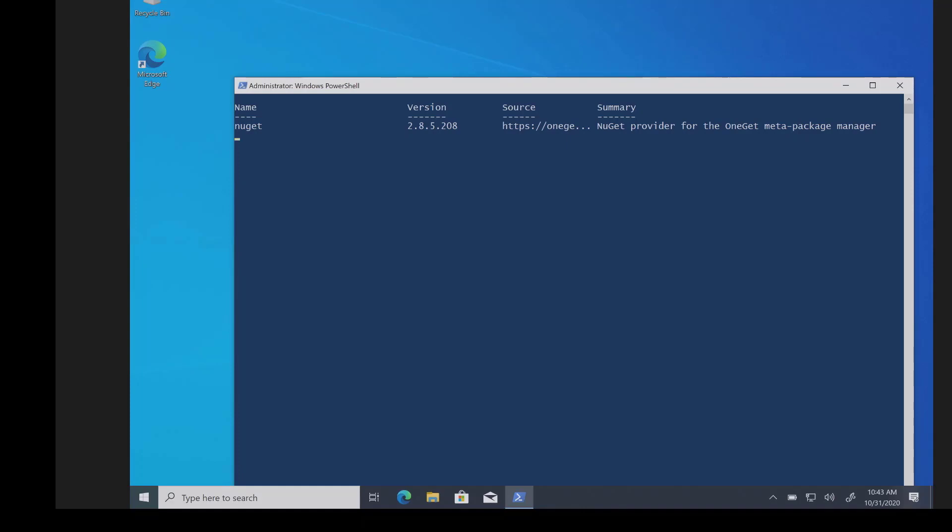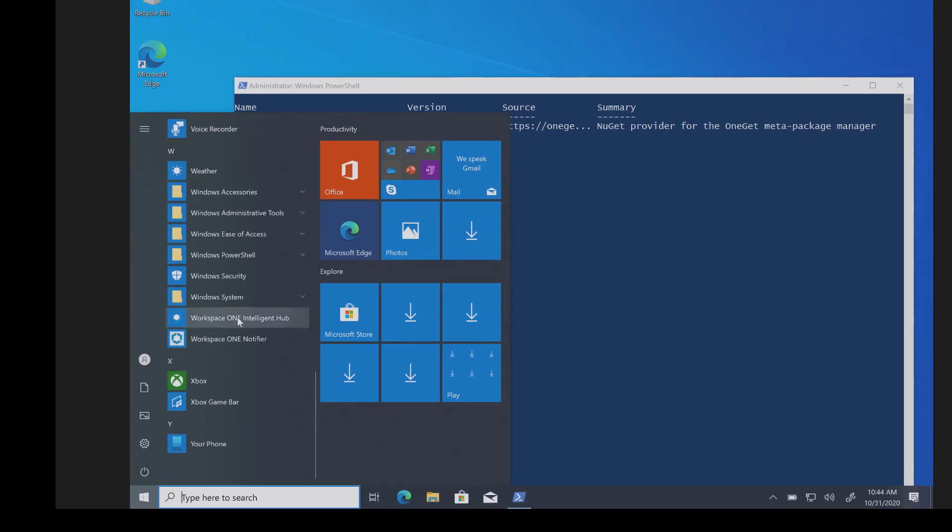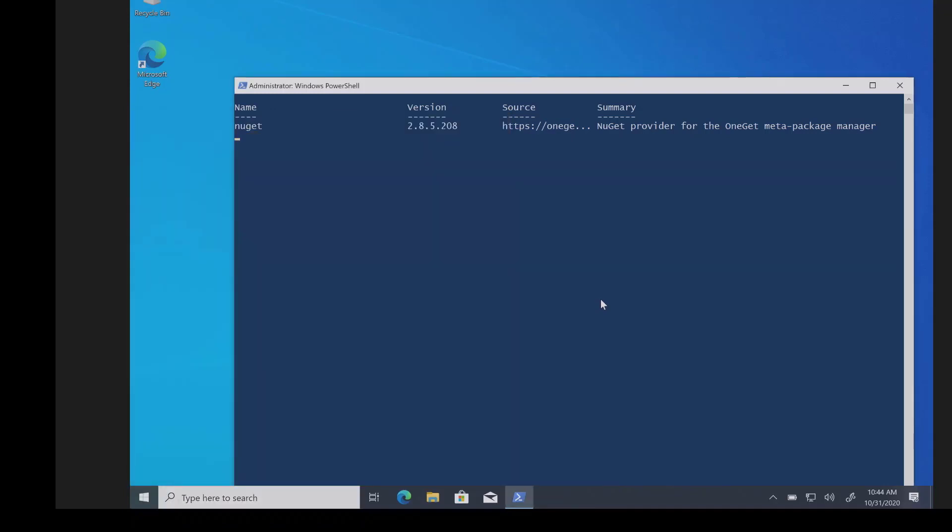What you're going to see on this screen is we're automating the initial Windows updates. This is an optional feature, but one we highly recommend. It makes the start-to-finish a little bit longer, but life a lot easier because you're already up to date from the get-go. One neat thing: your Workspace ONE enrollment is already underway while this is happening.